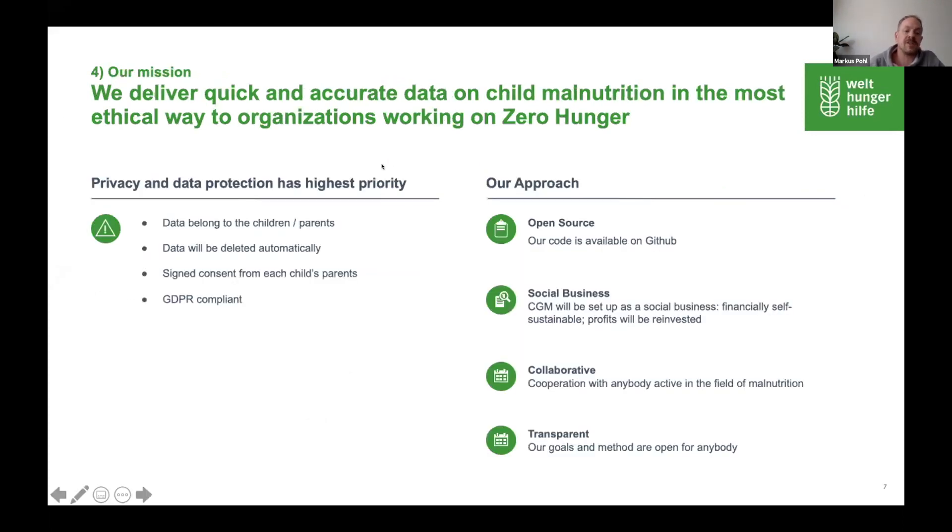Privacy and data protection is very important to us. The data we collect do not belong to us — they belong to the parents. At the moment we are part of a German NGO, but in the future we want to set up our project as an open source, nonprofit social business.